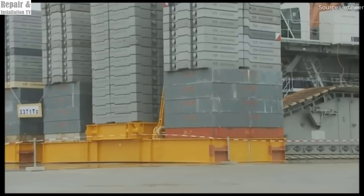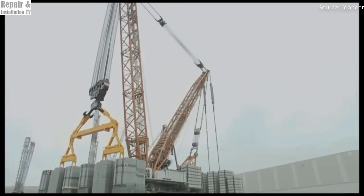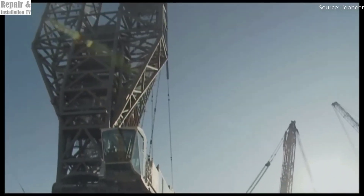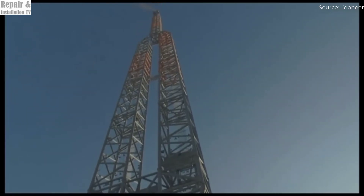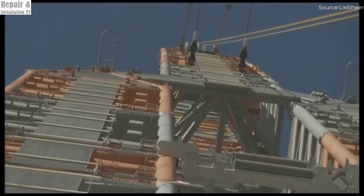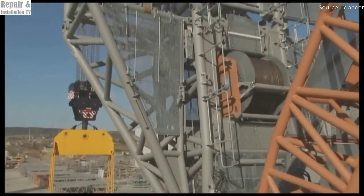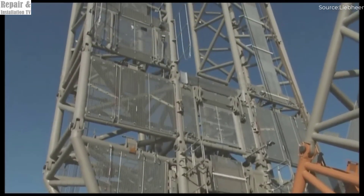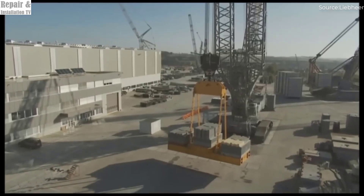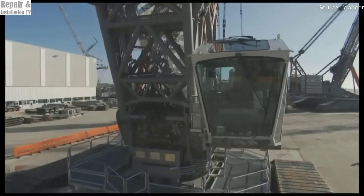The Liebherr LR13000 has proven itself time and again with record-breaking lifts that have left the industry in awe, successfully lifting some of the heaviest industrial components ever installed. Its precision control systems allow it to handle delicate operations, ensuring that safety and accuracy are always prioritized, even when dealing with enormous loads. Its cutting-edge technology, intelligent weight distribution, and advanced safety systems make it one of the most reliable and efficient heavy lifting machines in existence, with every component meticulously engineered for maximum performance, durability, and energy efficiency.